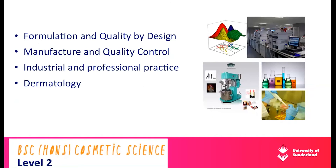In year two, all modules are specific to cosmetic science - we don't mingle with other programs. In year two, we have two modules in Term 1: Formulation and Bio-Design, and Manufacture and Quality Control, which run side by side. One is about formulation and new product development, and the other is about quality control and manufacture. Then in Term 2, we have the Industrial and Professional Practice module and the Dermatology module. The Dermatology module covers not just skin - skin types, skin aging modes, testing methods, and how to measure skin properties and create claims - but also hair.